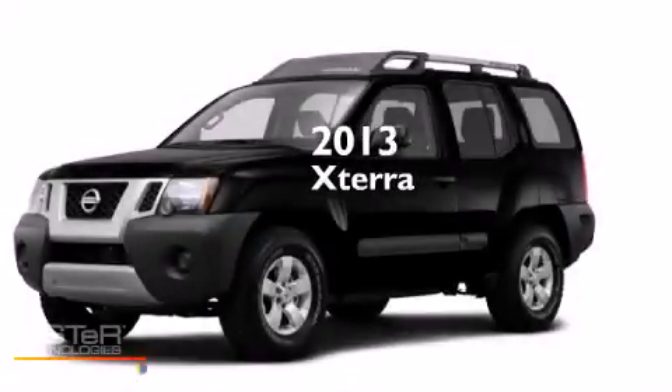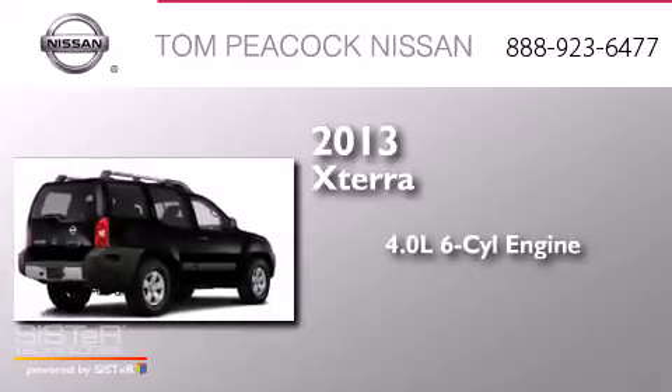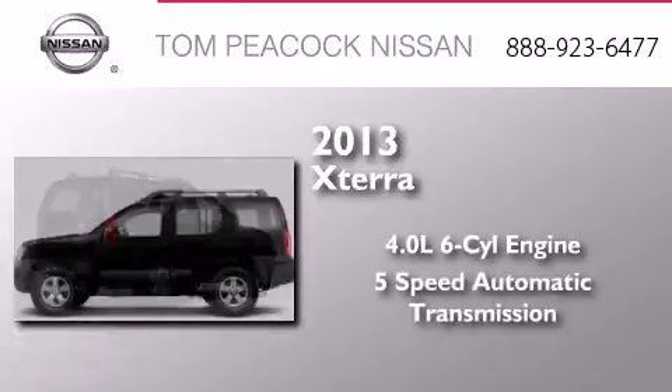This is a brand new 2013 Nissan XTERRA. It has a 4.0-liter six-cylinder engine and a five-speed automatic transmission.